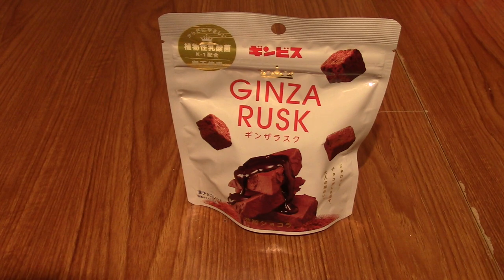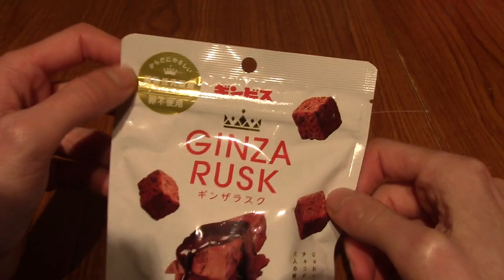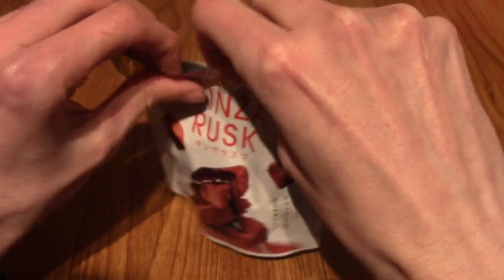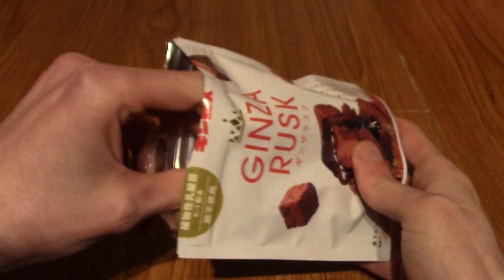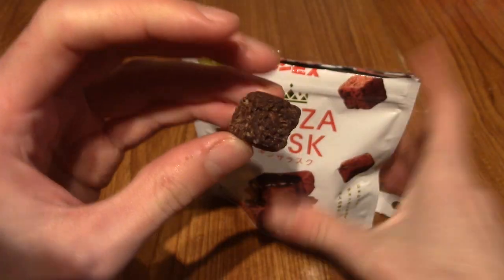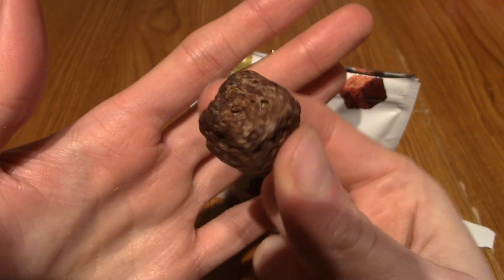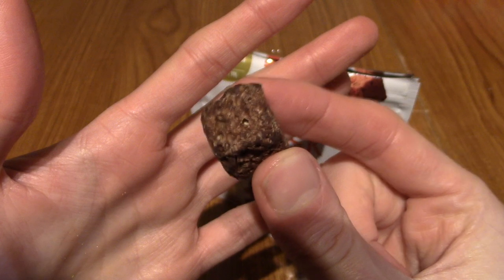Let's move on to the next snack. It is time for some Ginza Rusk — these are chocolate flavour, as you can kind of tell from the colour. I think someone left a comment on one of the videos when I opened this up saying that these are very nice. I think I had Ginza Rusk years ago and it was strawberry chocolate flavour. Apparently it doesn't melt. Let's give it a try.